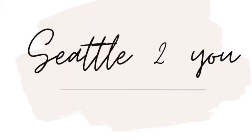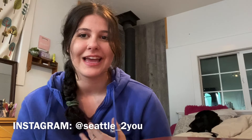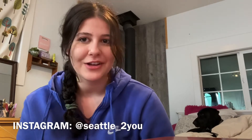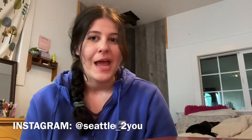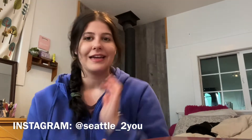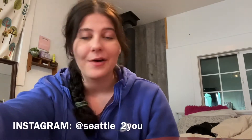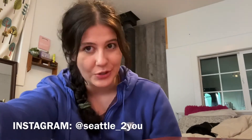Hi everyone, welcome back to my channel. My name is Frances and I am a full-time reseller on Poshmark, eBay, and Mercari. My Instagram is at Seattle2U and today I have a really exciting Goodwill Outlet Bins Haul — Shoes Edition.